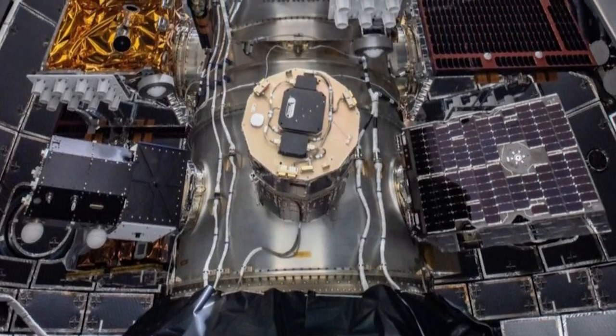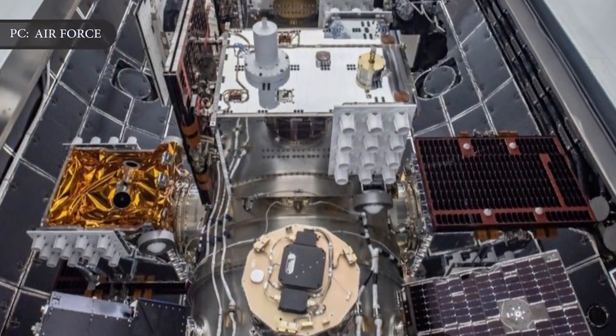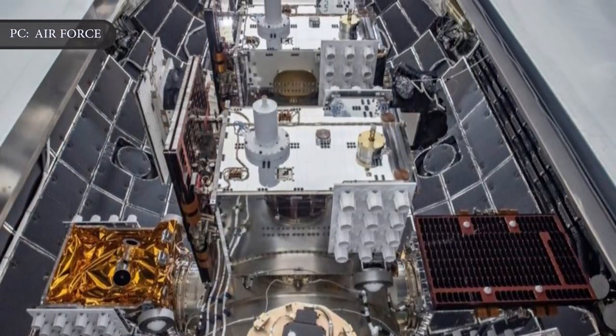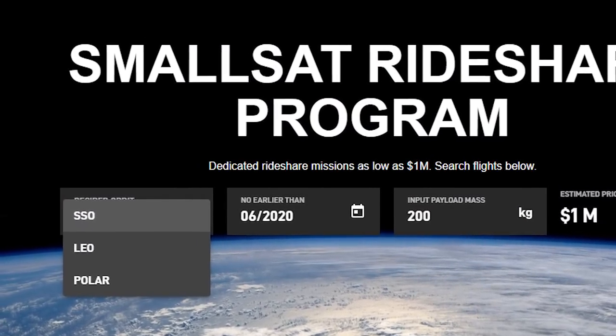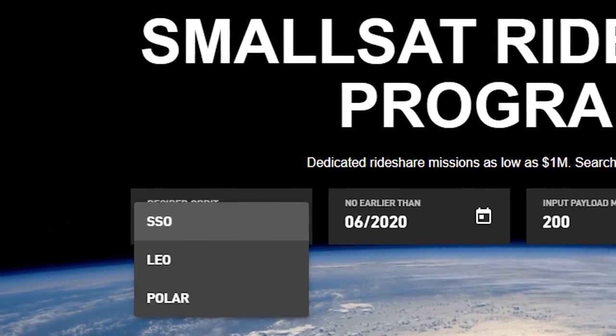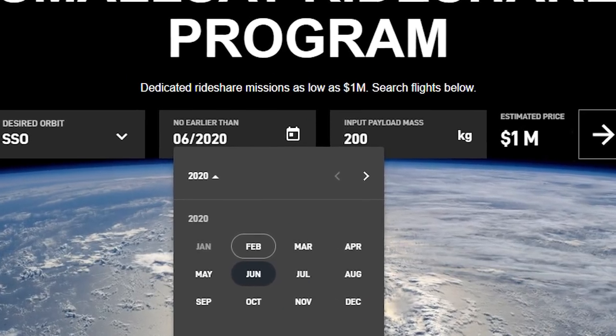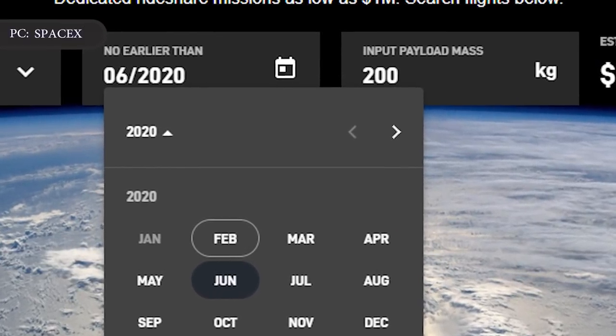The program also means that smaller customers would no longer have to piggyback on a larger launch, enabling them to plan their mission with much greater assurance. The selection tool asks interested applicants to specify the desired orbit — such as Sun Synchronous, Low Earth, or Polar — and their desired date, with dates starting this June as of this writing.